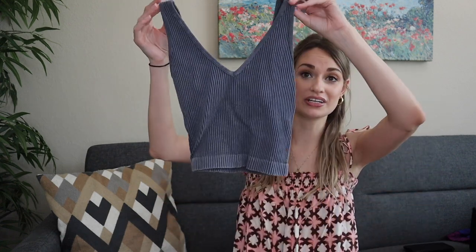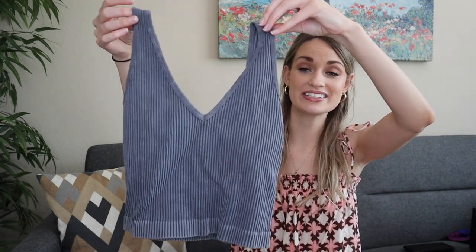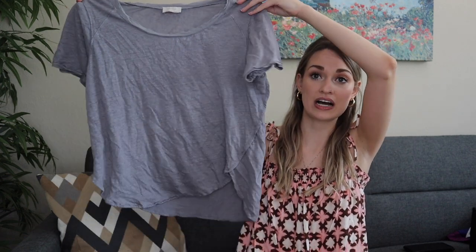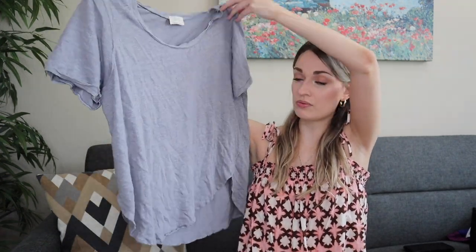I wanted to quickly show the two things that I found for myself, since you guys seem to think that's kind of interesting. I grabbed this little lounge tank — very soft and comfy, probably like $30 retail — so the fact that I can get it for $1.79 is great. Also this little 100% linen t-shirt, which here in Houston where it's around 100 degrees, I can basically only wear linen and cotton.